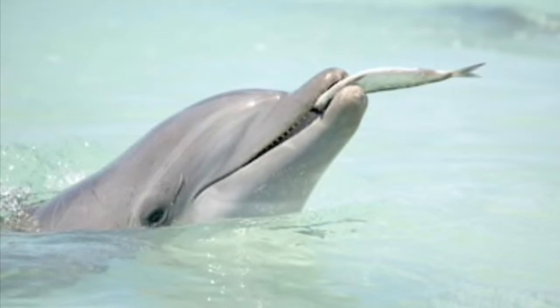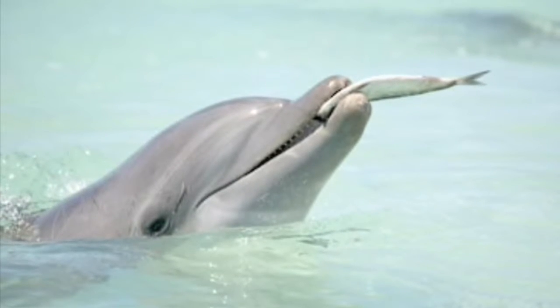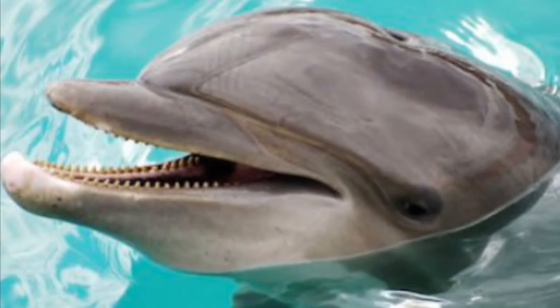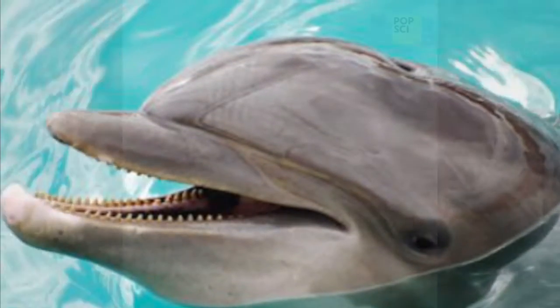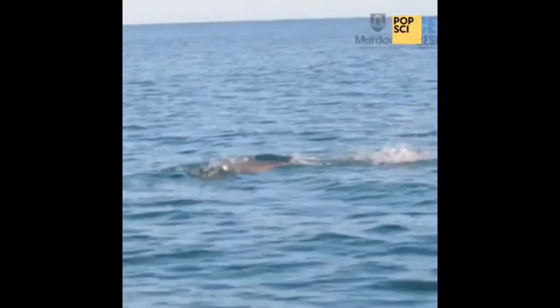What do bottlenose dolphins eat? Bottlenose dolphins mainly eat small fish and sometimes squid, crabs, shrimp, and other smaller animals. Although they have sharp teeth, their teeth are not used for chewing their food. Instead, they shake them or rub them on the ocean floor until suitable sized pieces break off.